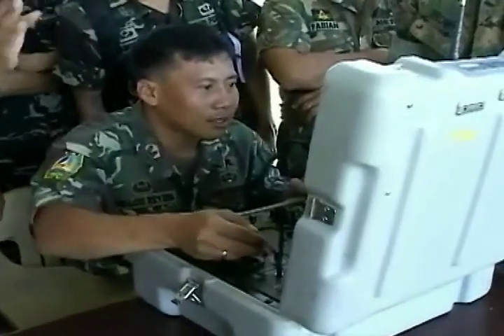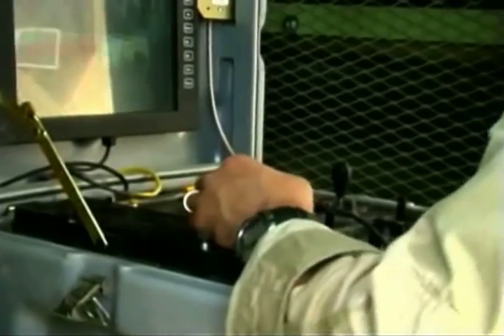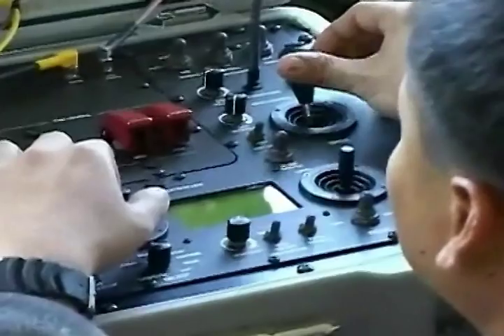A soldier with a joystick sends radio signals to steer his robot. The Talon has a camera and beams back video of everything it sees. It also has a claw for breaking or shaking apart bombs.